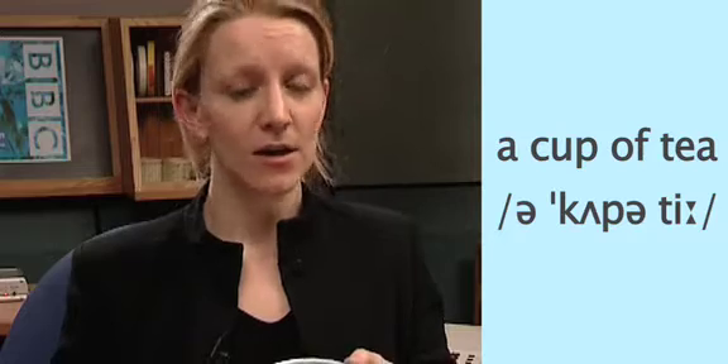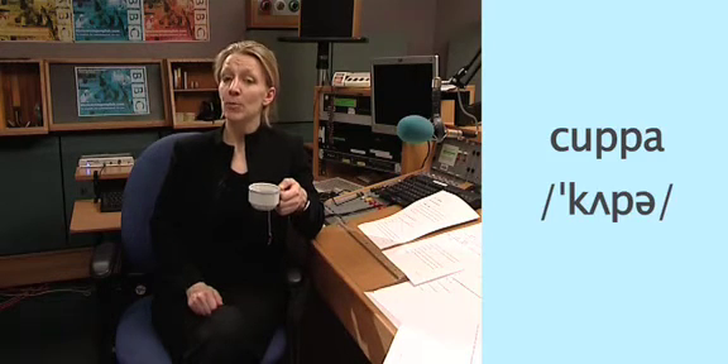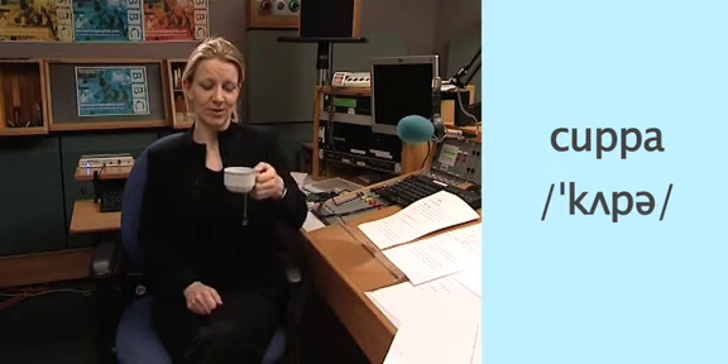Now you try — listen and repeat after me: a cup of tea, a cup of tea. Good. This is such a natural and common way to pronounce 'cup of' that in British English the word 'cuppa' actually means a cup of tea. And after all that, I'm really looking forward to my cuppa.